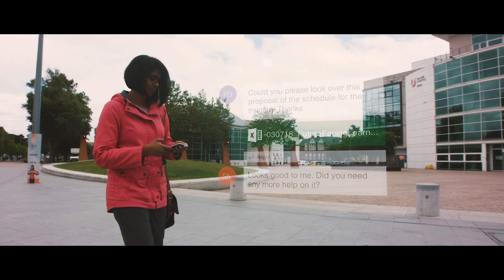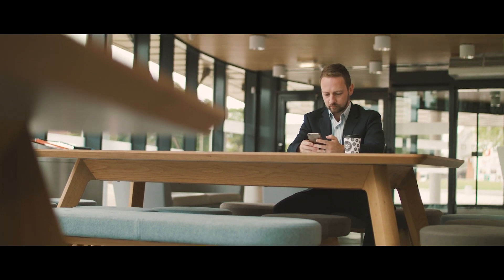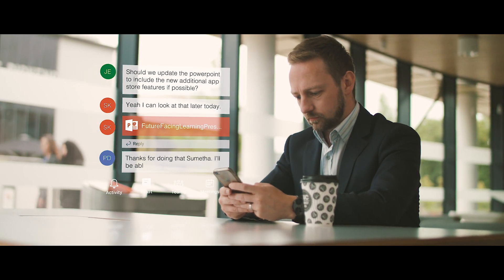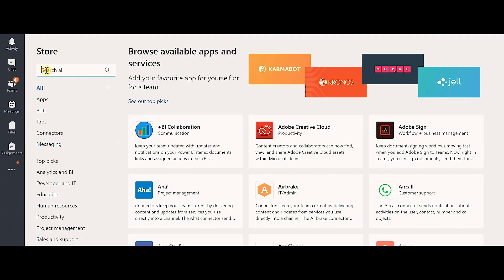We've seen staff using it with other staff to manage projects that they're working on. We've seen it from a meetings perspective. This opportunity to communicate and collaborate from anywhere on any device — that's what Microsoft Teams can give us. You have the external apps you can bring in with the App Store, which has opened up a lot of options to embed other features within the Teams area.